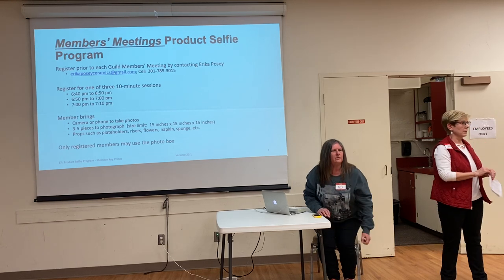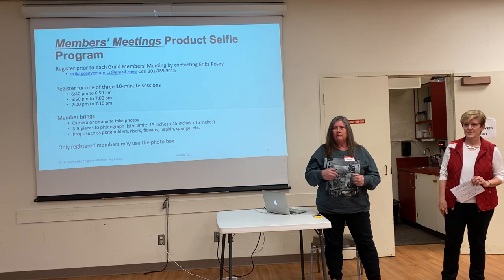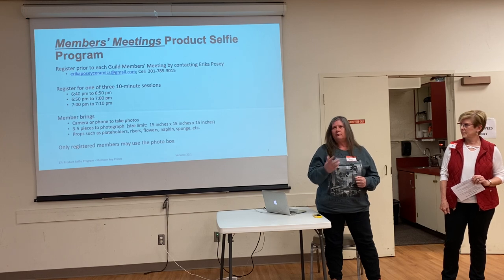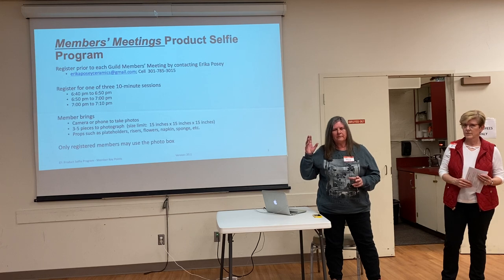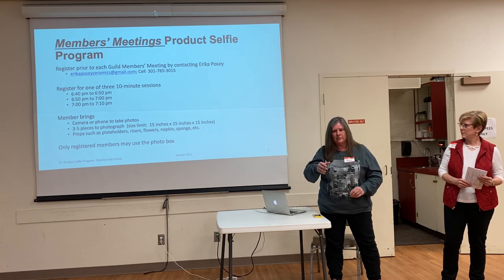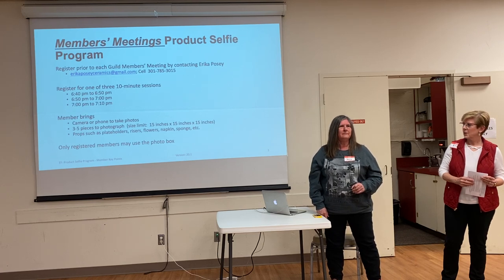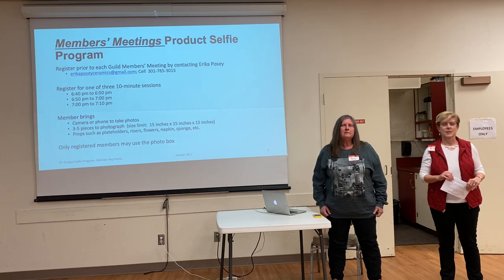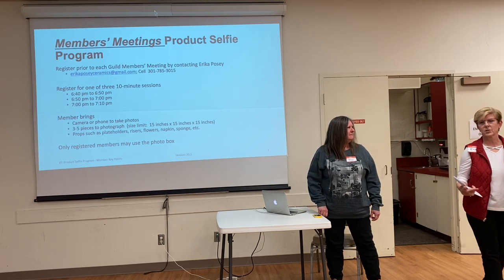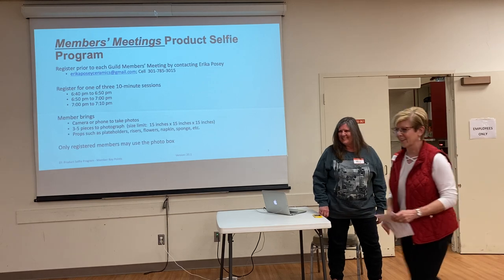How this is going to work with the gallery is similar to the meetings. You'll make an appointment, because Terry lives really close to the gallery. She'll meet you there, and you can just set up and take all the pictures you want of what you have in the gallery. It goes pretty quick. I'll turn it over to Terry — I bet a lot of questions you might have in the next few minutes are going to be covered in her presentation.